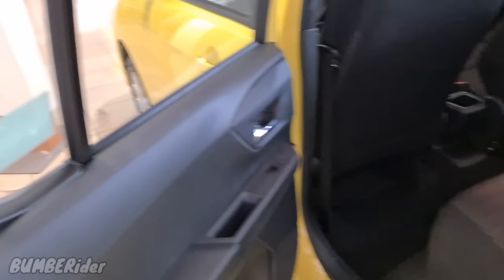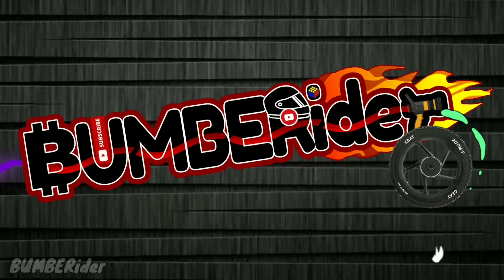Tingnan naman natin dito sa kanyang passenger side sa likod. Spacious din — subukan natin umupo. Ako po, 5'8 and a half. May konting space na lang dito sa side na to. Ganito na lang siguro yung space. Pero pag nasa gitna, konting-konti na lang talaga — dalawang daliri na lang na magkapatong. Sa straight body, maliban na lang kung ganito ka uupo.